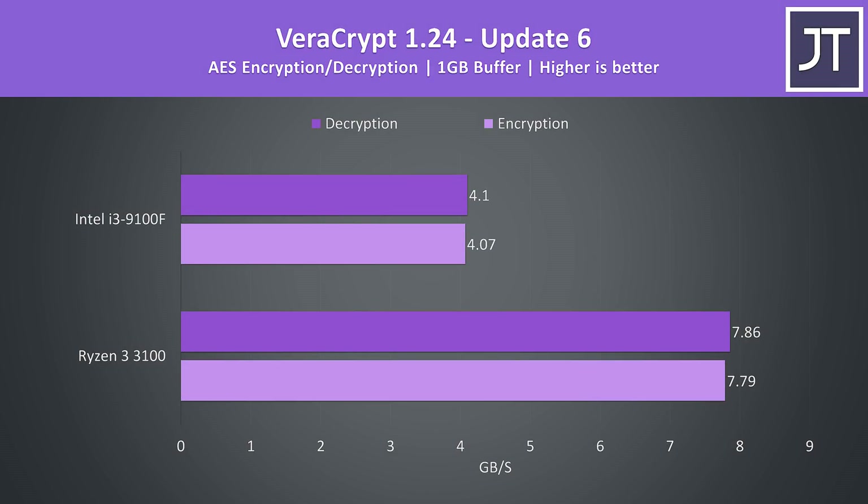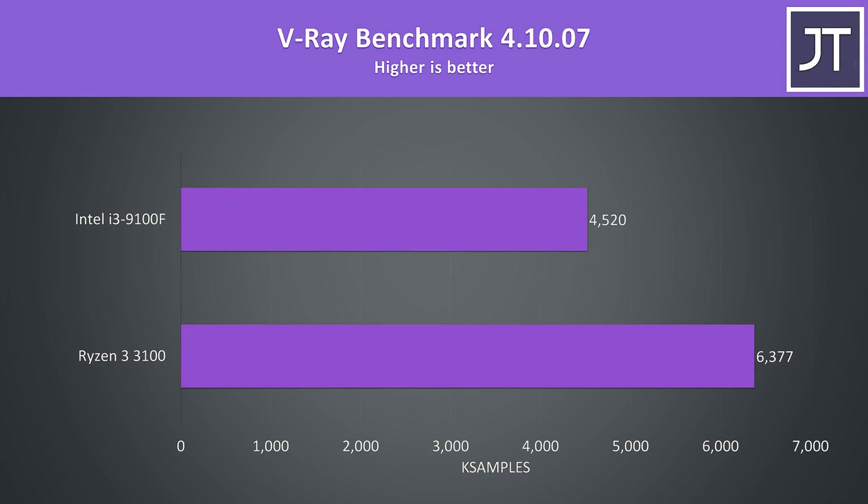AES encryption is another workload that Ryzen seems to thrive in compared to Intel. In the VeraCrypt test, the 3100 was over 91% faster for both encryption and decryption workloads — the biggest difference out of everything tested. The V-Ray benchmark uses the CPU to render a scene, and with the benefit from more threads, there's a 41% higher score with the Ryzen 3 3100.